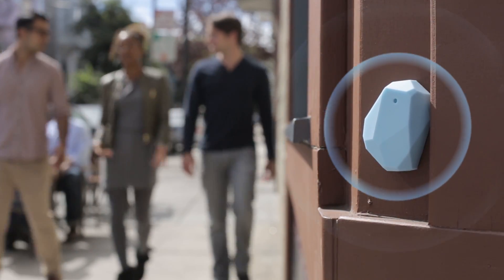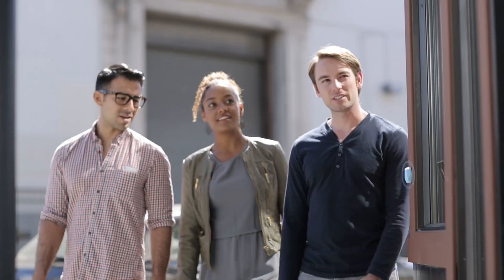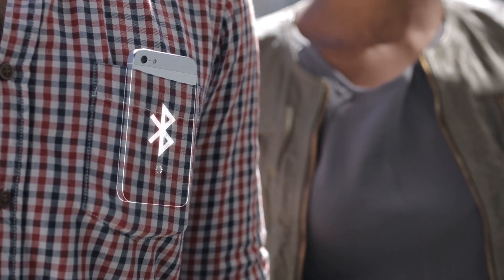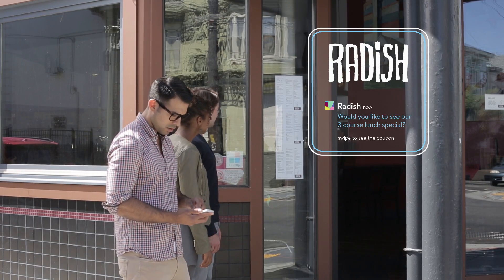Smart beacons present relevant information to your device based on the context of where you are. Now in Android and iOS 7, your device scans for any nearby beacons in the background as you move around. And when you want info about something you're near, it's ready to swipe on your notification screen.